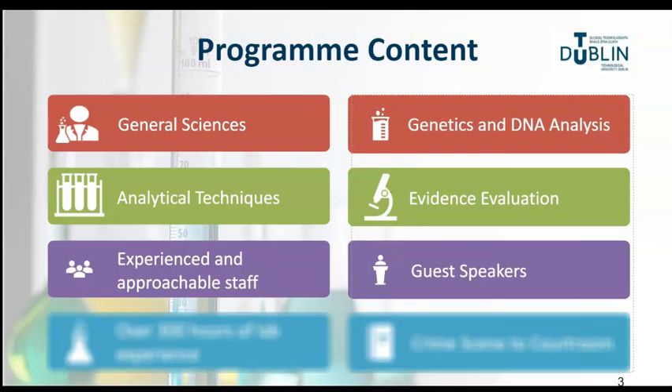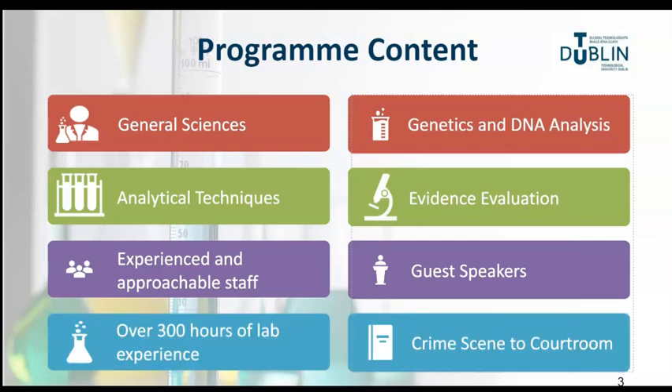Lectures are delivered by highly experienced lecturing staff, many who have worked in industry, forensics and research. These are also supported by guest speakers from Forensic Science Ireland, Garda Technical Bureau and industry. In addition to state-of-the-art laboratories, students will have access to the scenes of crime unit located on campus and to the local courtroom.